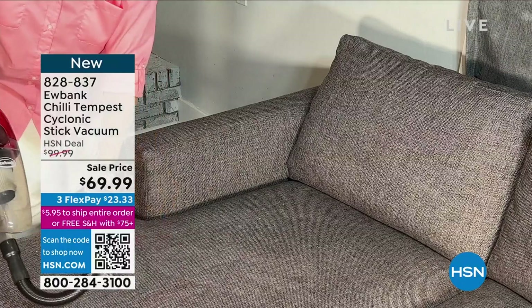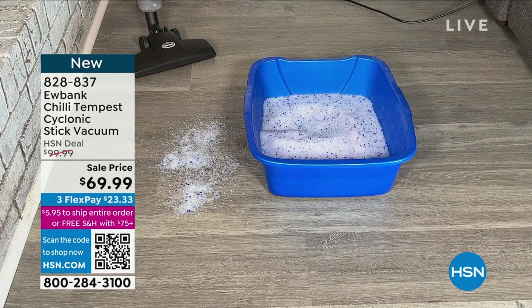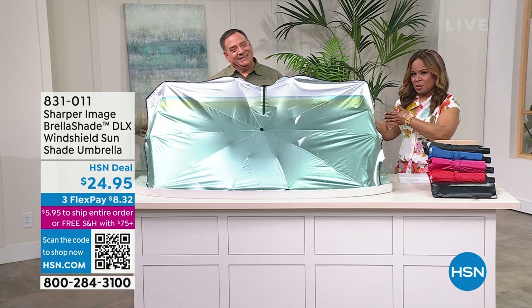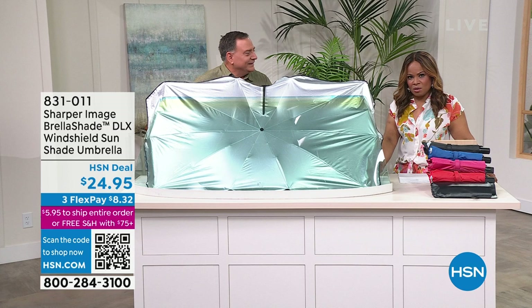We're going to begin with one of our best sellers by a brand name you're also familiar with — Sharper Image. We have the Sharper Image umbrella shade, and joining us is Luke Caputo, who I like to refer to as a solutionist. It's what we call a windshield sun shade.